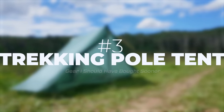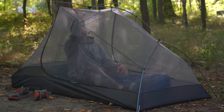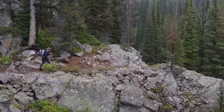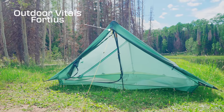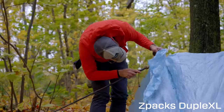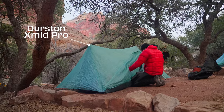Next on the list is a trekking pole tent. I love a good double wall freestanding tent — they have a lot more luxuries, they're usually better with condensation, they have more headroom, and they're easier to set up overall. But I found that I use trekking poles on every hike no matter where I'm at, so I may as well put them to use at camp and save weight. Trekking pole tents are much lighter weight, easier to set up in the rain, and they pack up really small.